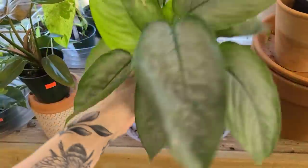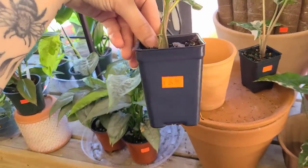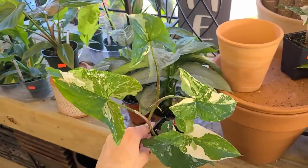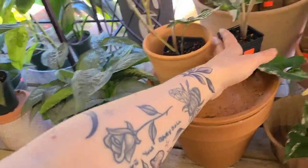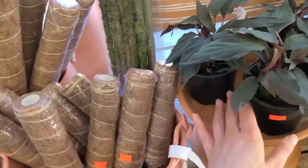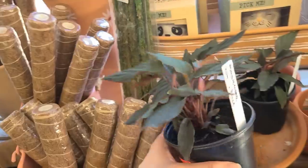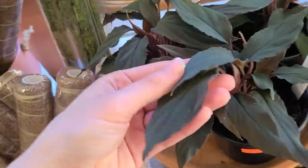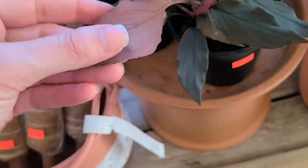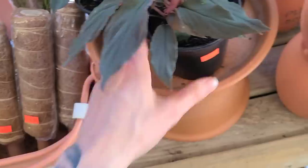We've got some syngonium albos - little baby ones. I was curious what these were. Oh, hamalamina - humilio black. She's cool, she kind of looks like a micans but her leaves are much thicker and they're long, nice and long. Cute. I feel like I kind of want one. They're really thirsty so this is an appropriate pot for it. This is one of my favorite pots - gorgeous monstera dubia.